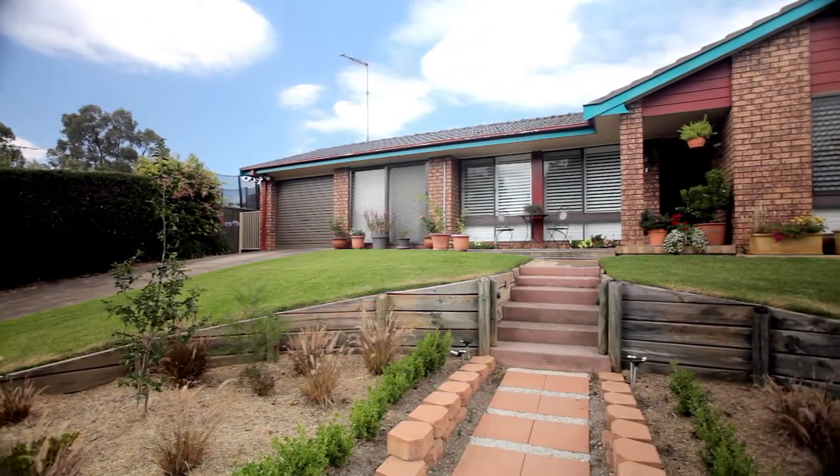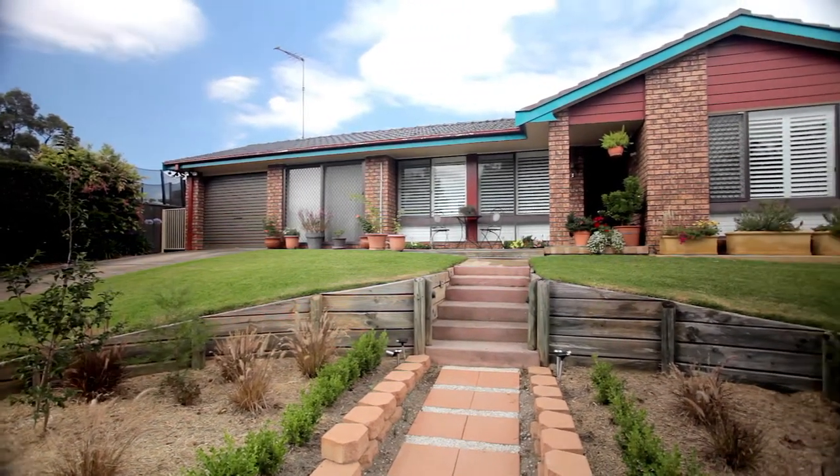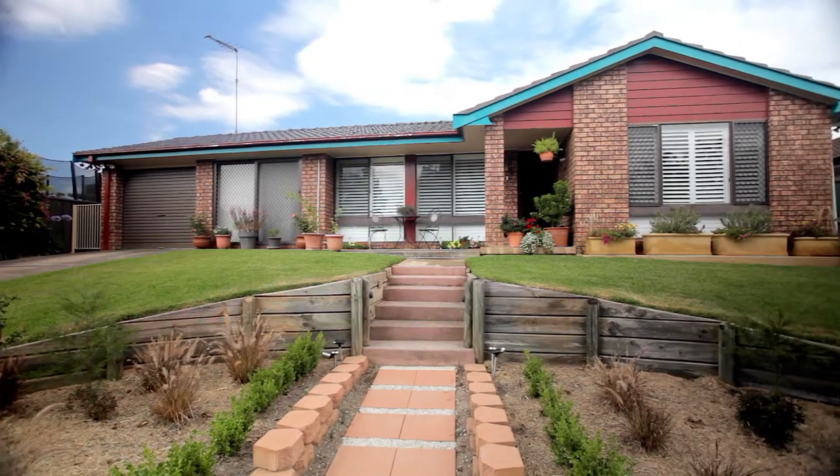Where else can you get a large, single level, five bedroom home so close to all the amenities for this price? So there you have it, 20 Aquamarine Drive in Eaglevale. A beautifully renovated home, ready to move right in right now. Call the office to book your inspection today.